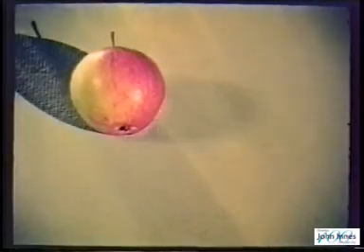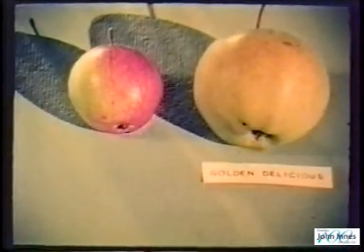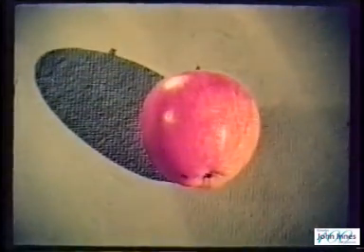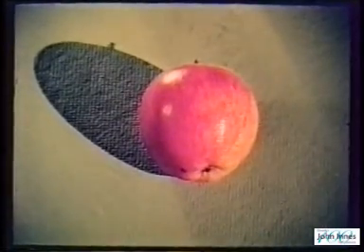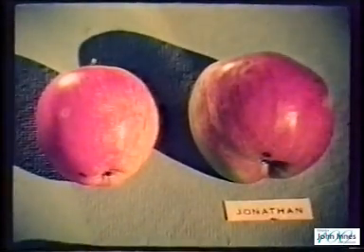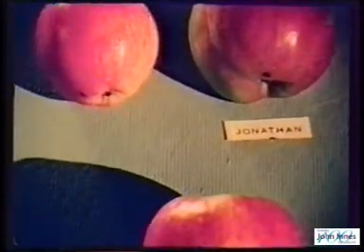Flavour? Well, the less said the better. So a second cross was made from this to Golden Delicious — and here's the result. Nothing to write home about, but at least it's an improvement. And so we go a step further, crossing this to the popular Canadian variety Jonathan. And at last we get something comparable to a good market apple, plus resistance to mildew.